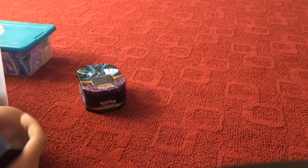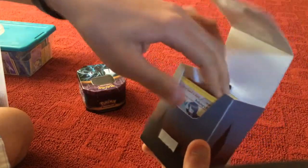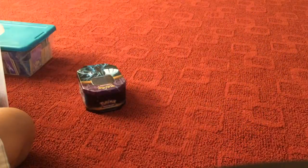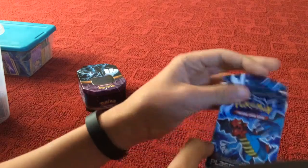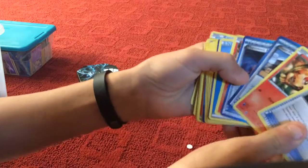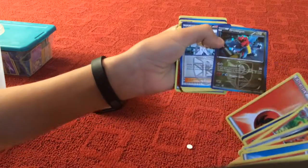Here's some more — some trainers, some other cards. And here is one of my decks. It has this card in it which is good.